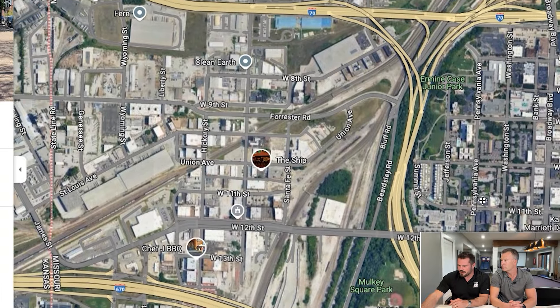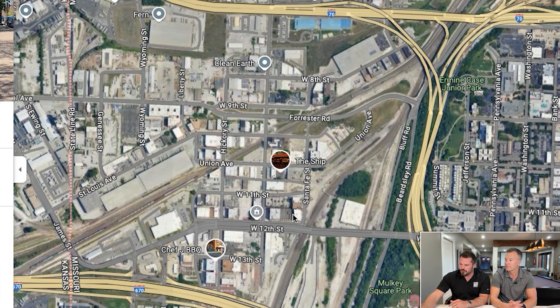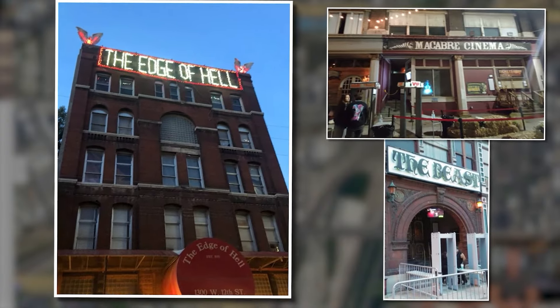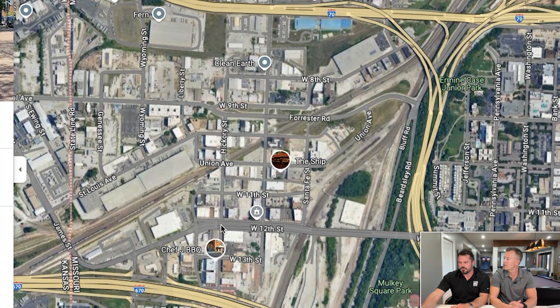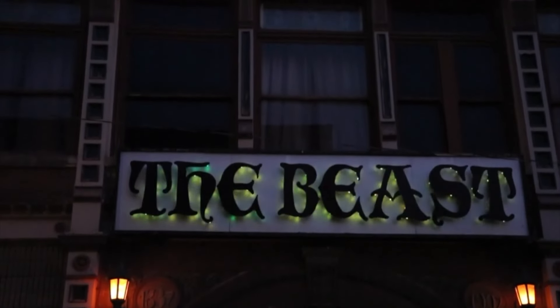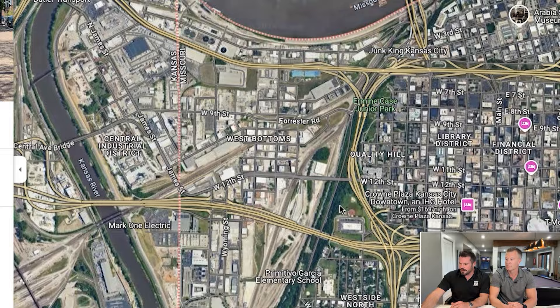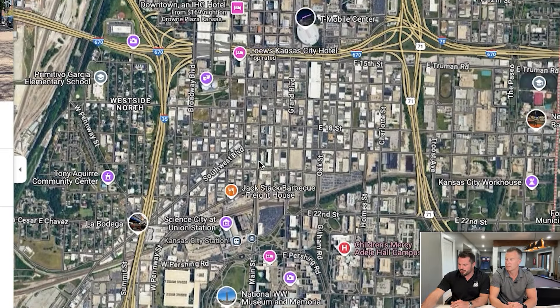The West Bottoms is just across the 12th Street Bridge. We were just down here recently for the haunted houses — the Edge of Hell and the Beast. Kansas City has some phenomenal haunted houses. It's also a really artsy area with a lot of antique shops, art shops, and art studios.